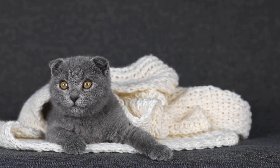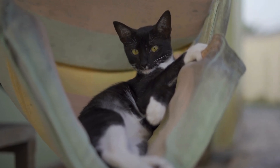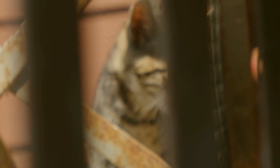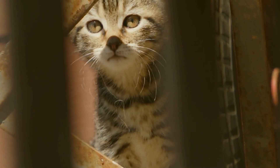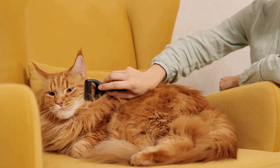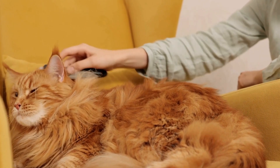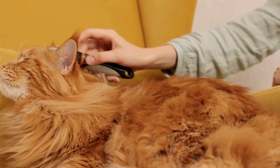Eight: monitoring behavior and changes. Keep a close eye on your senior cat's behavior and any changes that may occur. Senior cats may develop age-related conditions such as cognitive dysfunction, which can affect their behavior and cognitive abilities. If you notice any significant changes in your cat's behavior, appetite, litter box habits, or overall well-being, consult your veterinarian for further evaluation.